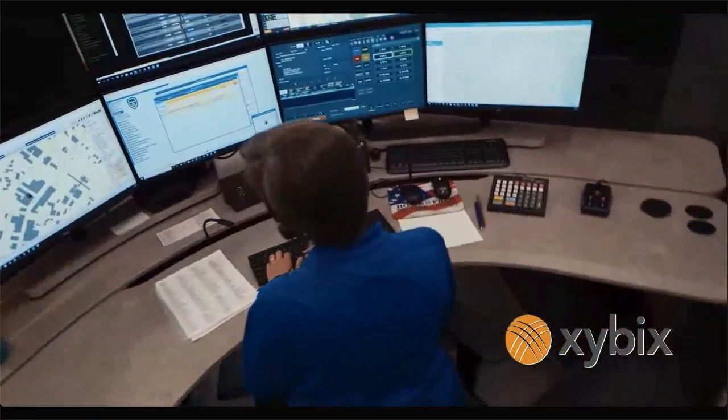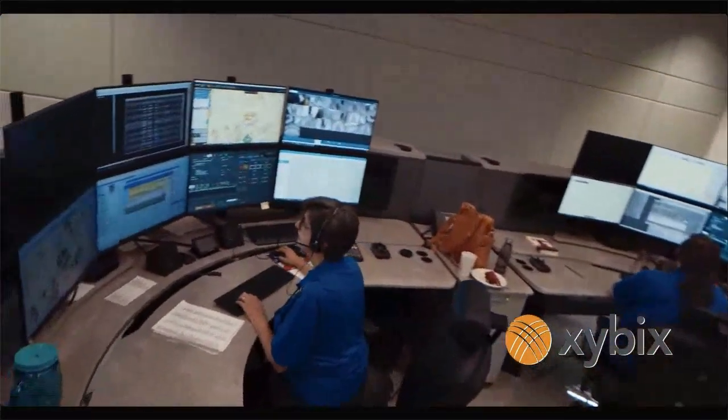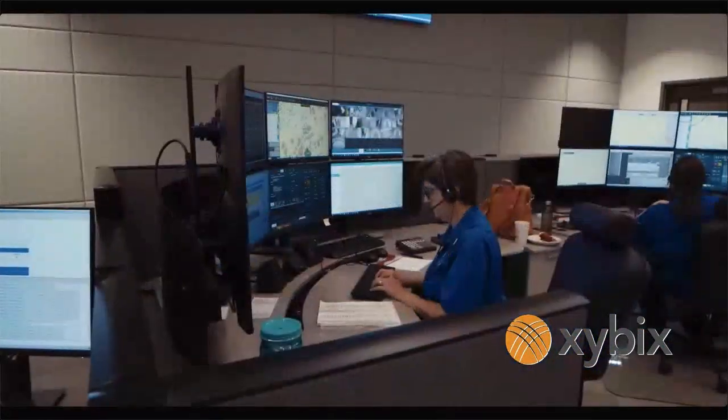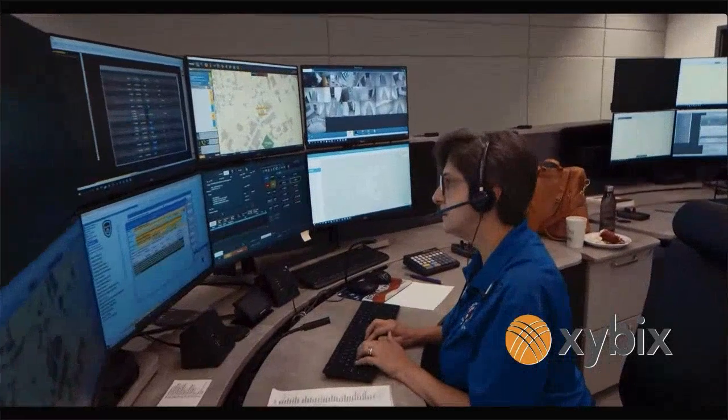The console positions are very important — that's our 911 operators' little home at work, so we tried to get all the features to make them ergonomically comfortable. We went to several trade shows, looked at several different manufacturers' furniture, did an RFP, had a team evaluate all the RFPs, had our people look at them — and we love the quality of Zybex. I think we purchased every bell and whistle they had, and we're very pleased. It's one of the best purchases we made for this building.